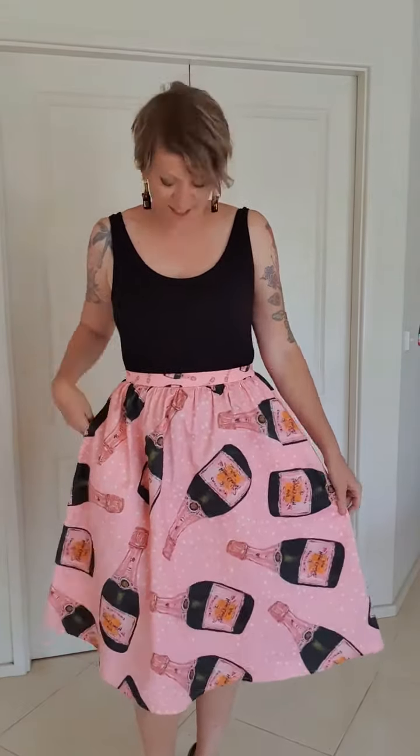This is Aggie in the champagne celebration print. I've got her on in the pink — I don't have her in the white to try on, but I'll show you some photos. The details for the white are exactly the same: both will have the smaller scale champagne bottle waistband and the larger scale for the skirt, which is really fun.